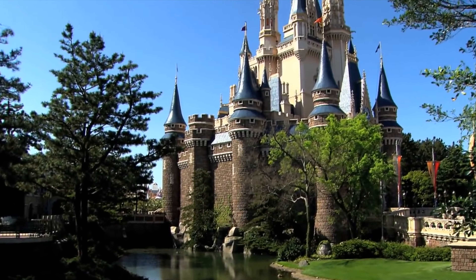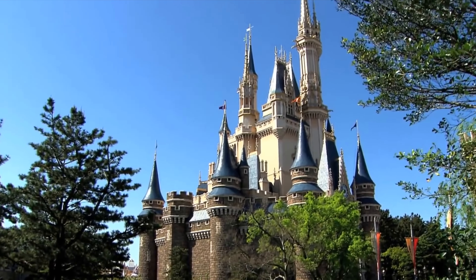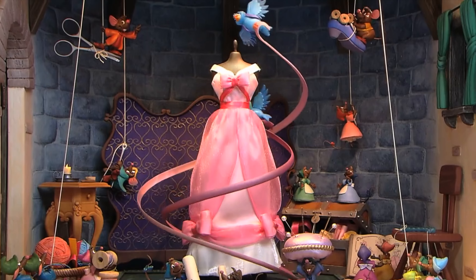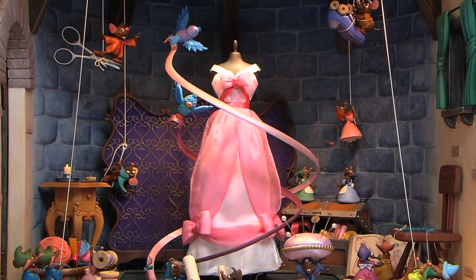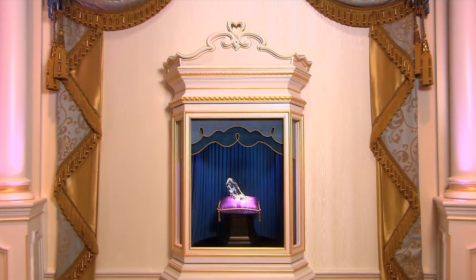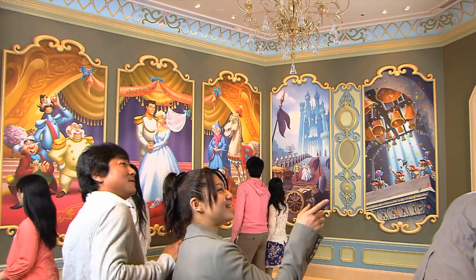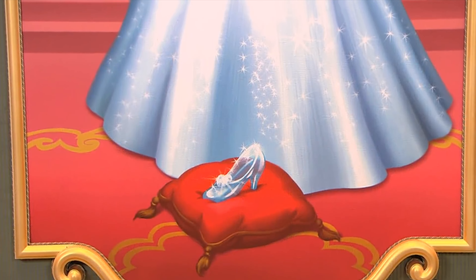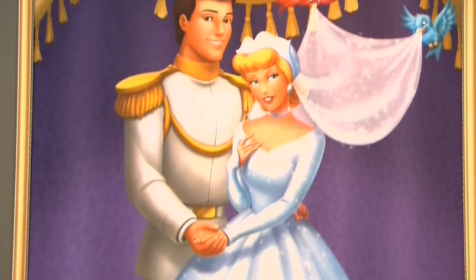We need to head into the beautiful Cinderella's Castle for the next attraction, Cinderella's Fairytale Hall. This walkthrough has a mixture of paintings and murals detailing the story of Cinderella, and once you reach the Grand Hall, you can sit upon the throne and see the infamous glass slipper. There are also some interactive paintings that reveal secret messages when you take a photo with them, which is also great fun.